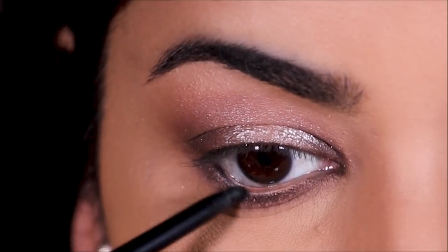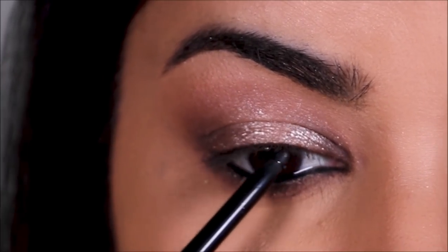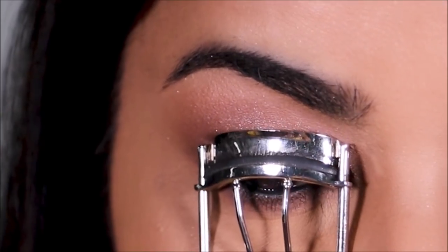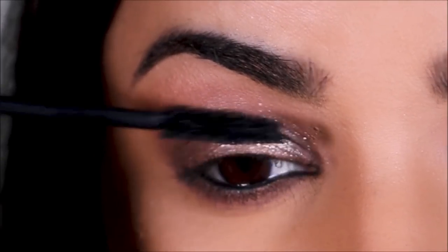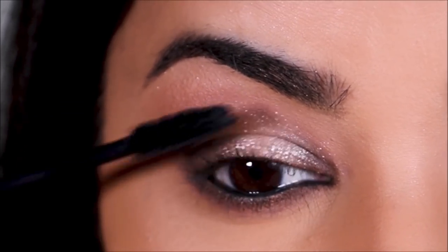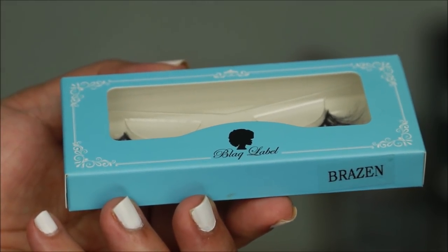I'm going to use a black eye pencil in my waterline to tight-line it — this is from Milani. To prep my natural lashes for false lashes, I'm curling them and applying a coat of the Milani 10-in-1 Highly Rated mascara. For lashes, I'm using Black Label Lashes in Brazen.